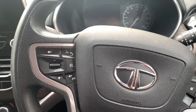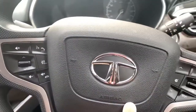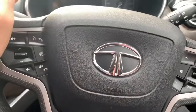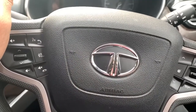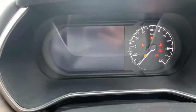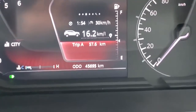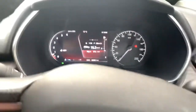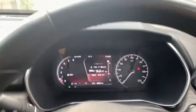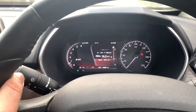Welcome back to another video of the Indian Car. It's 8 o'clock in the morning and I'm going to my Harrier 2019 to do its 45,000 km service. The car is currently at 45,695 km, so I'm a little late by about 700 km.